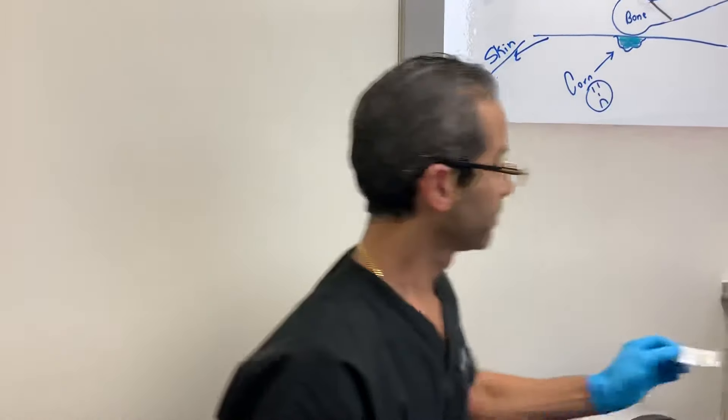Welcome everyone to another wonderful episode here at Just Podiatry. A lot of people in this world suffer from painful calluses on the bottom of their feet. We have a young patient who has presented to our office with extremely painful corns to the bottom of the left foot.